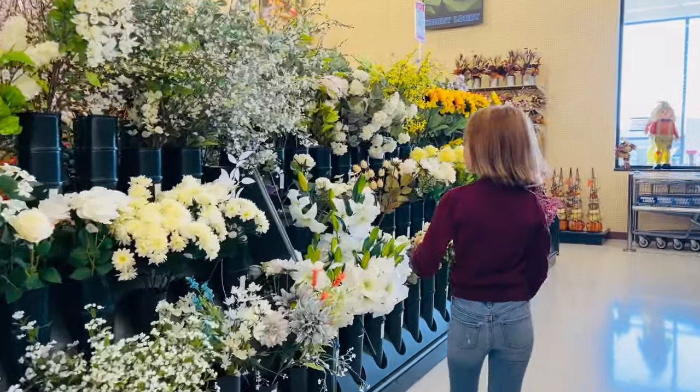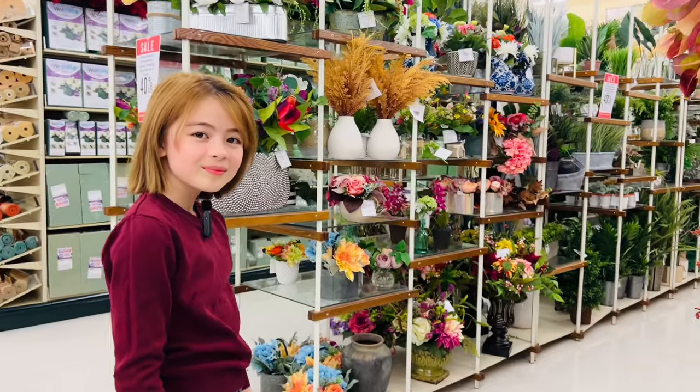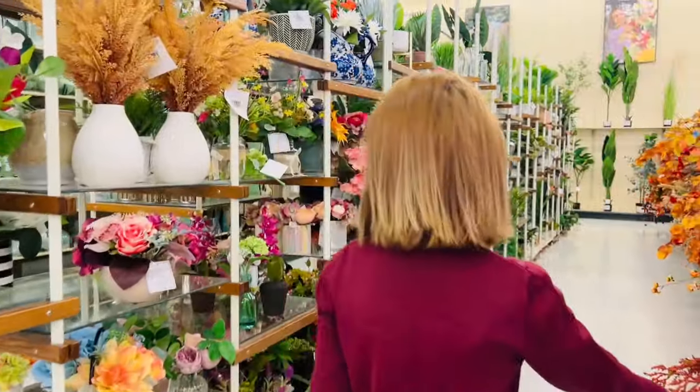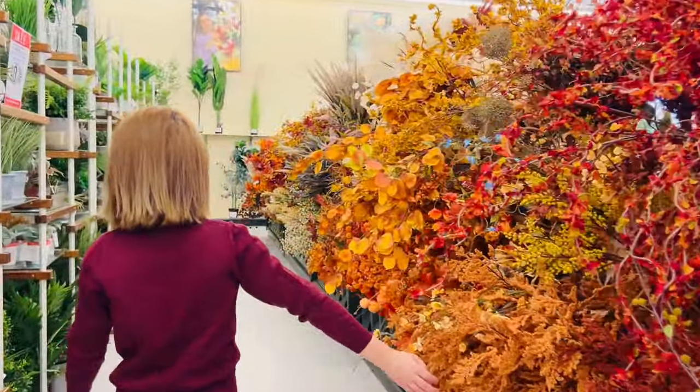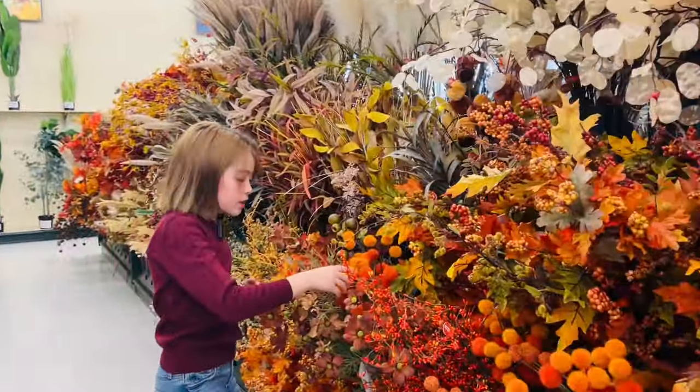Comment down below which is your favorite flower. I'm going to show you really beautiful flowers that I love. Let's keep on going. Now over here is even more fall. Look — these are these little poofy things.